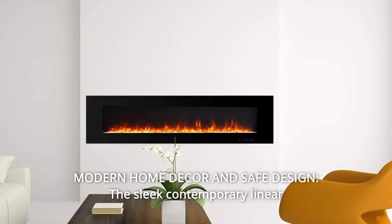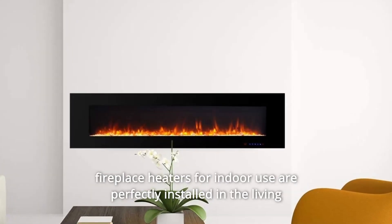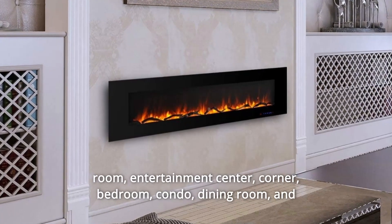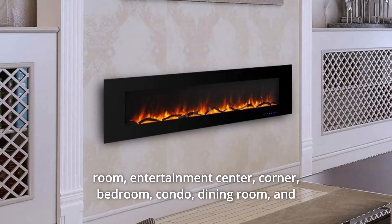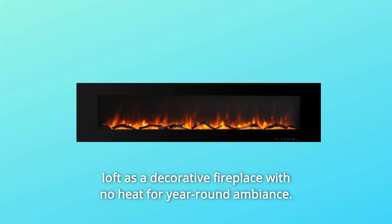Number 5. Modern Home Decor and Safe Design. The sleek contemporary linear fireplace heaters for indoor use are perfectly installed in the living room, entertainment center, corner, bedroom, condo, dining room, and loft as a decorative fireplace with no heat for year-round ambience.